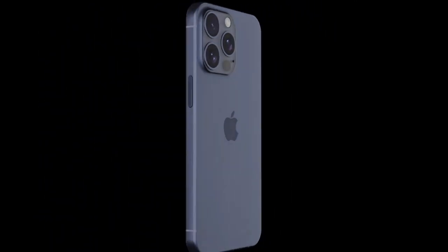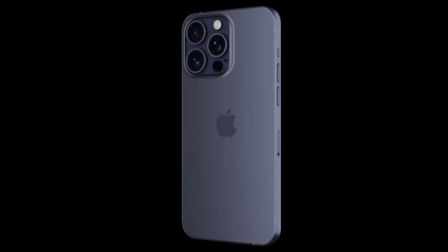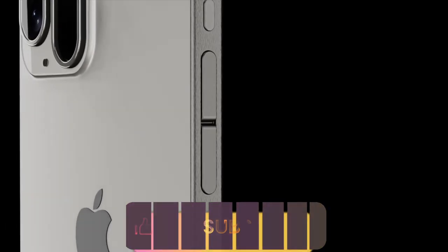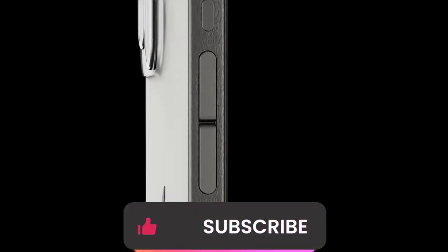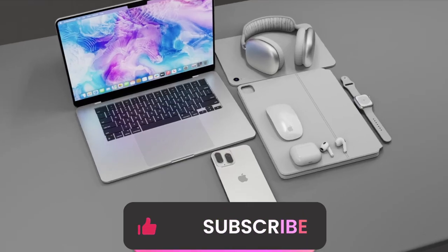That concludes our deep dive into the iPhone 16 Pro Max. Stay tuned for more updates as we approach the launch date. Don't forget to like, subscribe, and hit the notification bell for the latest tech news. Until next time, happy tech exploring!